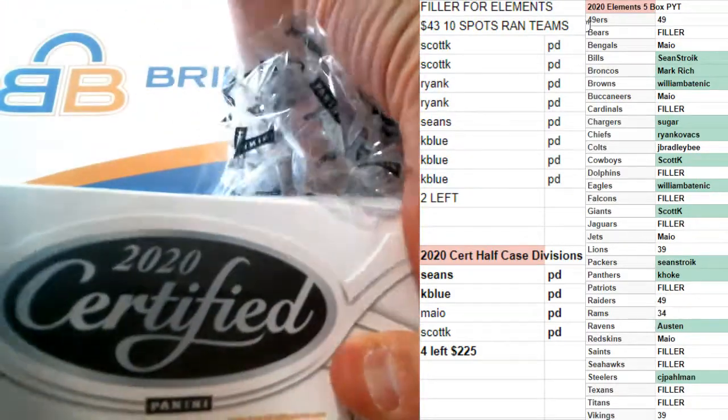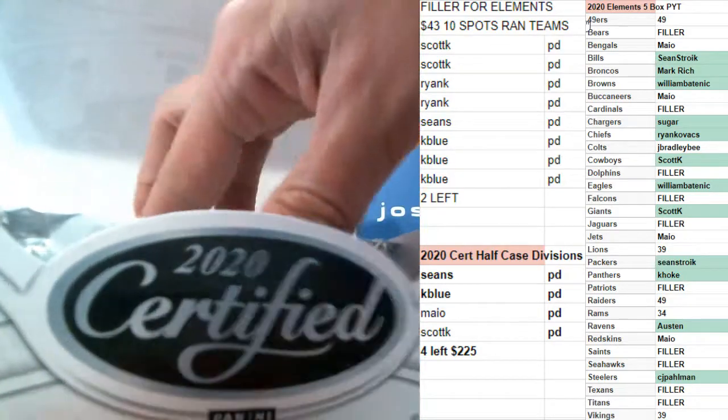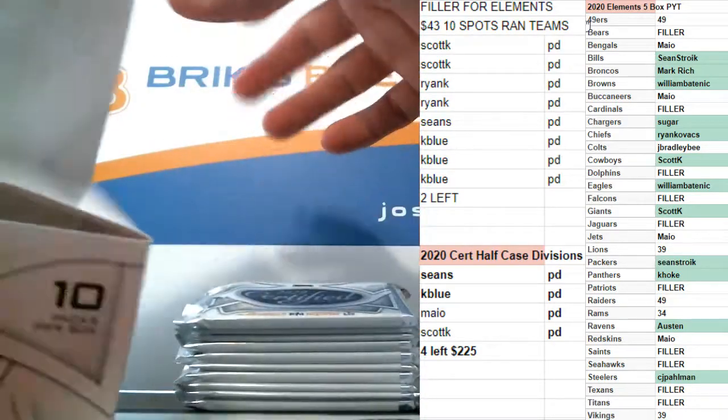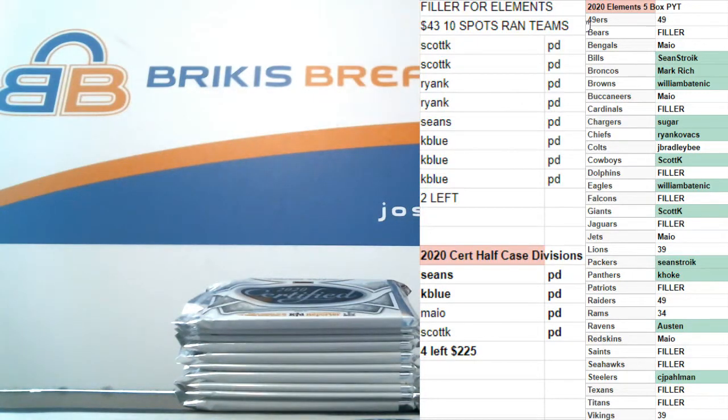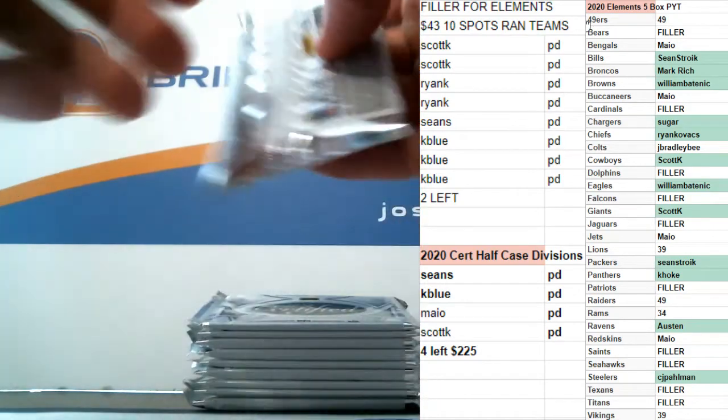Next jersey break, full case, six jerseys, five random names per. $39 will get you in. I got 21 left in the next case. All right, thanks Sean, good luck.